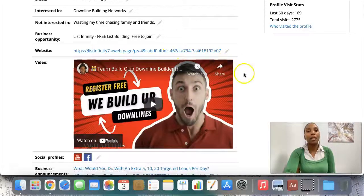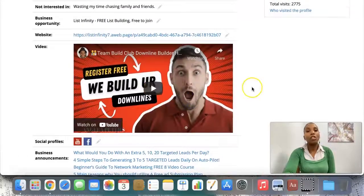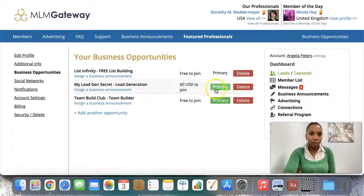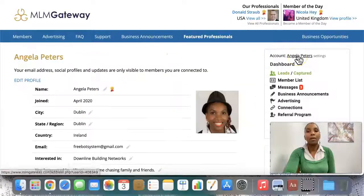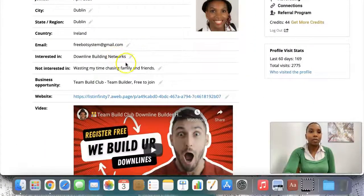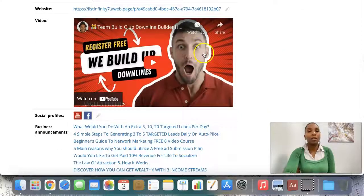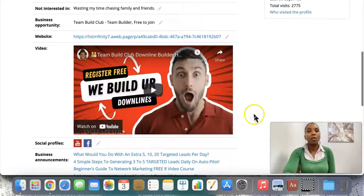They can see my website and go ahead and click on it. They can watch a video here — it's on my YouTube channel. They can subscribe to my YouTube channel and connect with me on Facebook. So you can see this page is branding me. I'm going to change this and make TeamBuild Club Builder my primary business. Once I change my primary business to TeamBuild Club Builder, the link, the video, and the YouTube channel all point to TeamBuild Club — and they can connect with me on Facebook. So this is congruent.